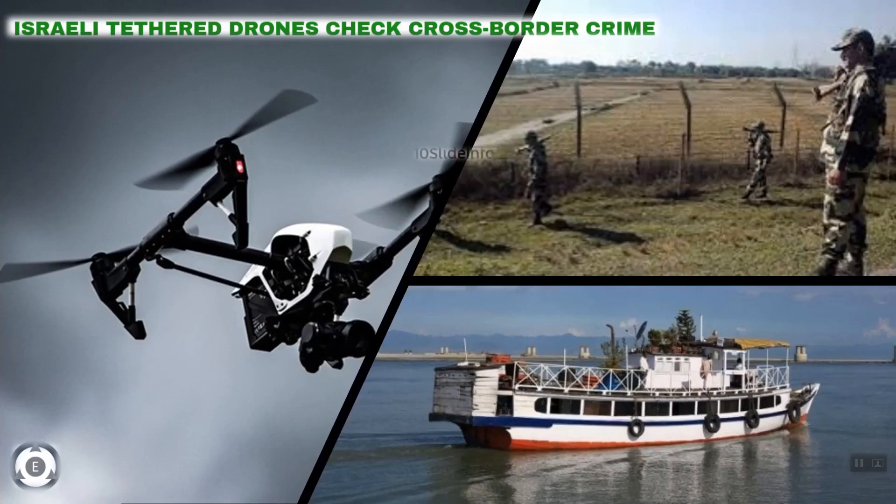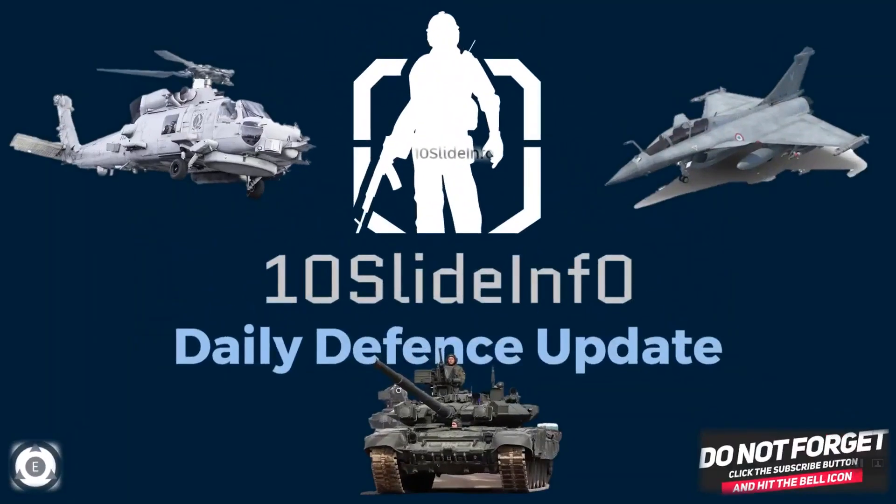So this was an update on the indigenously developed onboard oxygen generating system clearing the lab trials, and the Border Security Force using Israeli drones to check smuggling and illegal infiltration in the Dhubri sector of Assam.